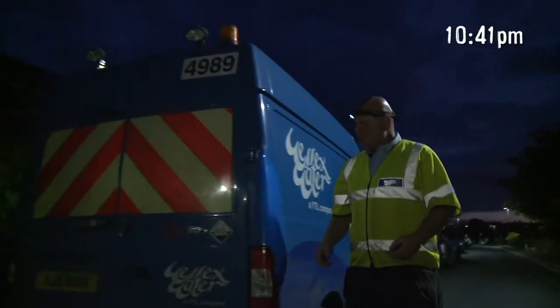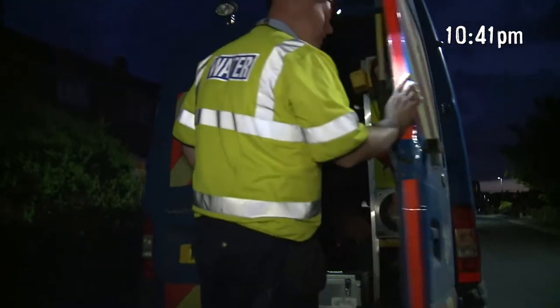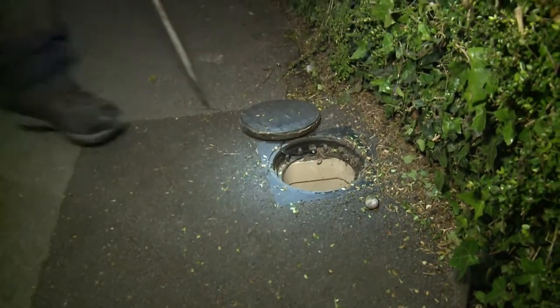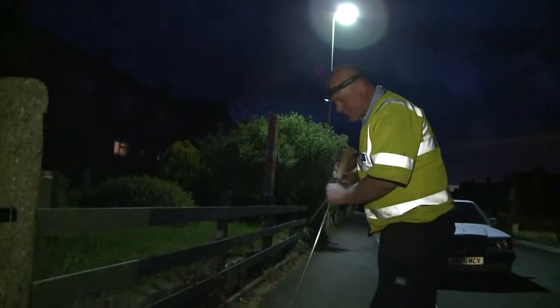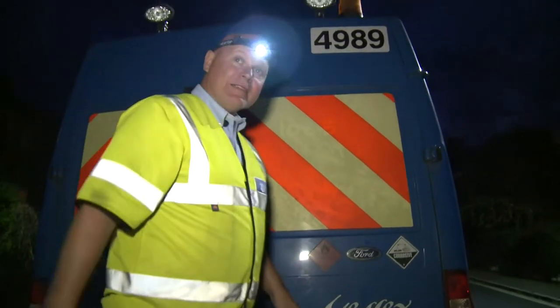So here we are at another location. You can see it's getting quite dark now. I've got a head torch on, just listening for a noise on the main, listening to see if there's any noise on there, see if there's a leak. The noise travels where the night's very still — you have to be fairly quiet. And that's another job done.